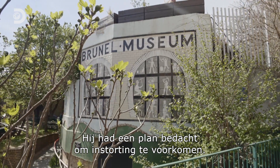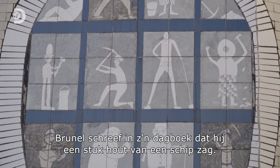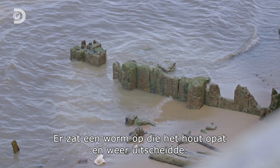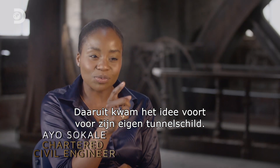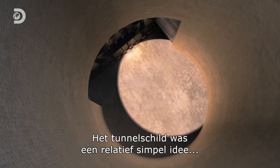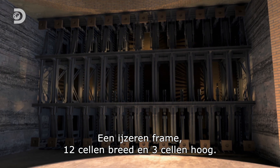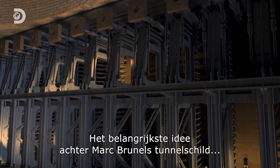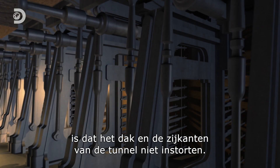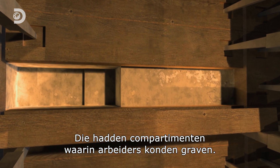But Brunel believed otherwise. He'd come up with a plan to overcome the risk of a cave-in, and his inspiration came from an unlikely source. Based on an entry in Marc Brunel's own diary, he observed a piece of ship lumber, and on it he saw a worm digesting the wood and excreting it. In this excretion, it was forming a lining — and this was the idea that sparked the thinking for his own tunnel shield. The tunnelling shield was a relatively simple idea, but it revolutionized what was possible. The key thing underpinning the tunnelling shield is that the roof and sides of the tunnel wouldn't collapse. You have an iron frame and in front, wooden slats with a number of compartments where workers would dig into the tunnel.